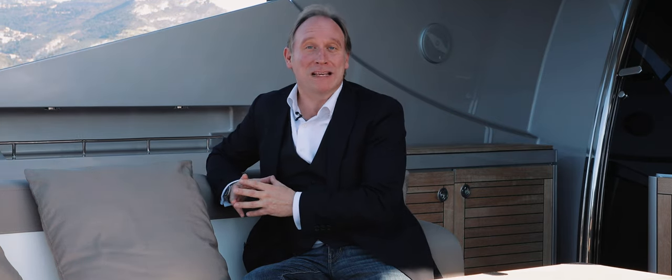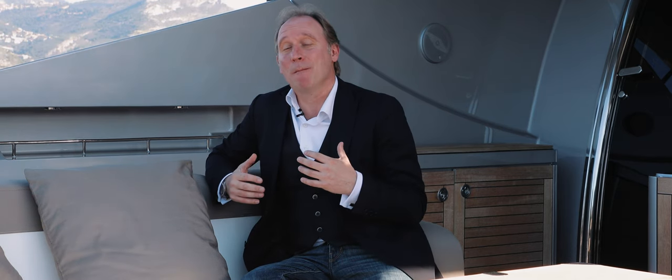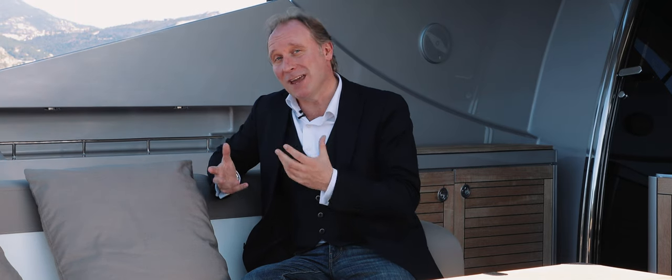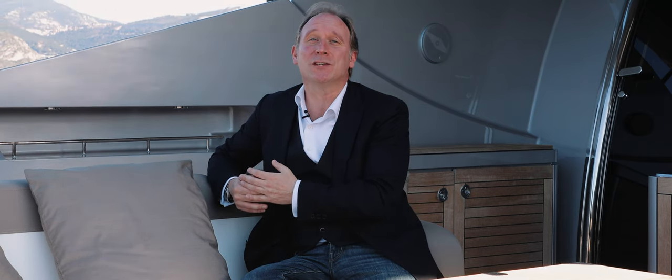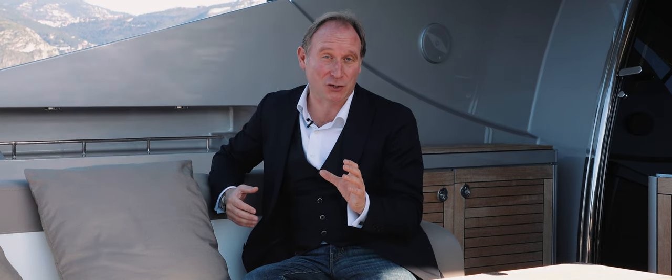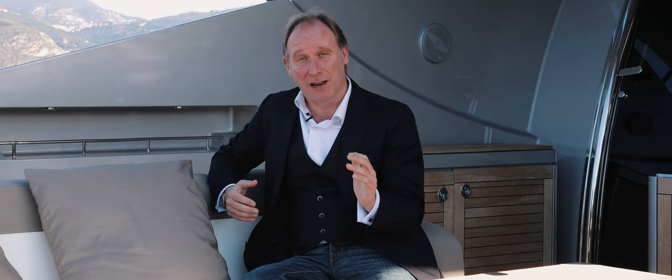The second strong reason that many yacht owners are attracted to Izumi is that she has remarkable performance. Usually when people talk about performance on yachts, they're referring either to speed or to range. Well, Izumi has both. She's built from aluminium and has two MTU engines of 2,750 horsepower each, making her both light enough and powerful enough to return some pretty impressive figures.